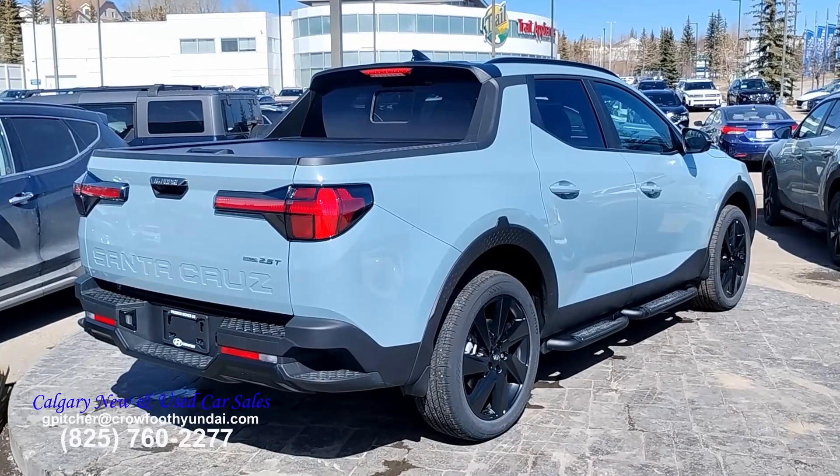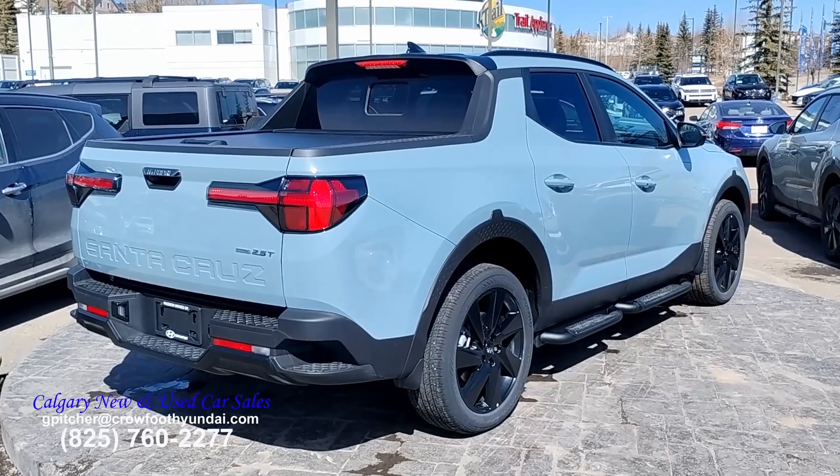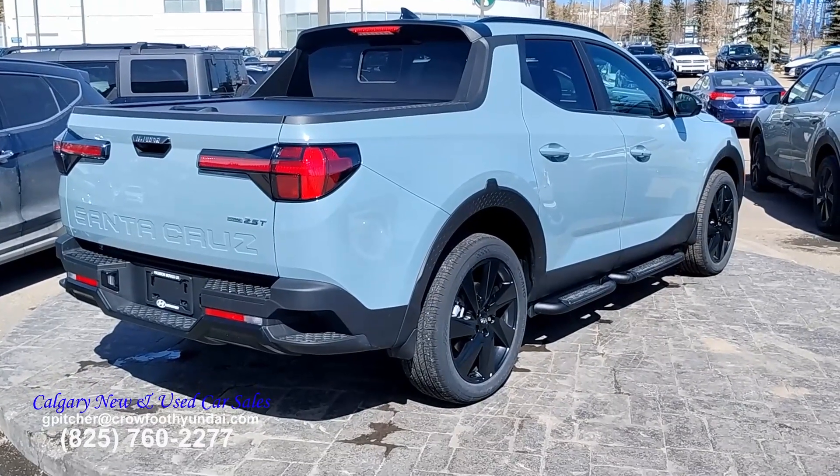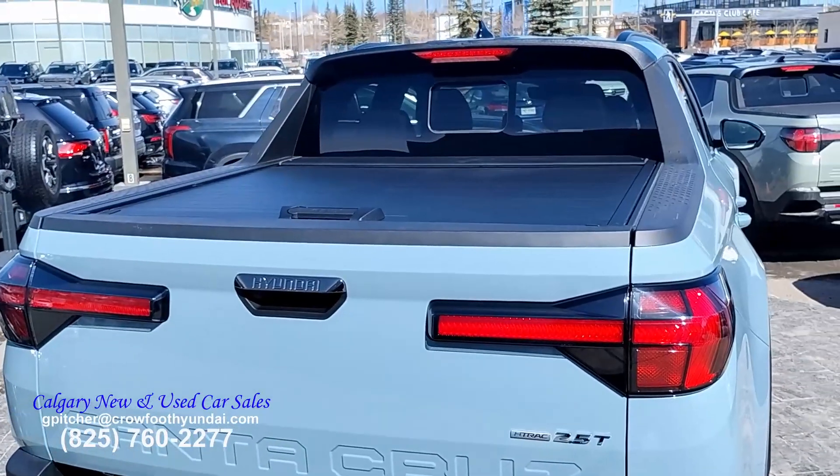These vehicles come in the range of $45,000 to $50,000 Canadian. It's a four-cylinder automatic all-wheel drive, and it's ready to tow up to 5,000 pounds. The features included on this vehicle are adaptive cruise control and air conditioning.